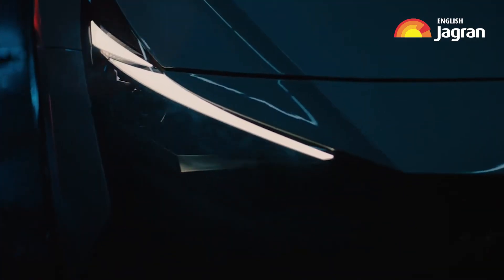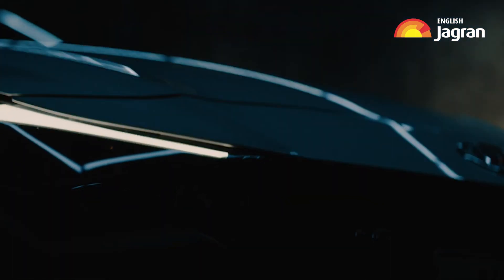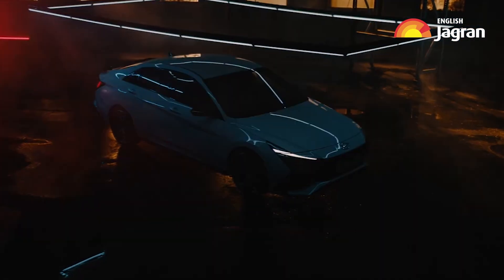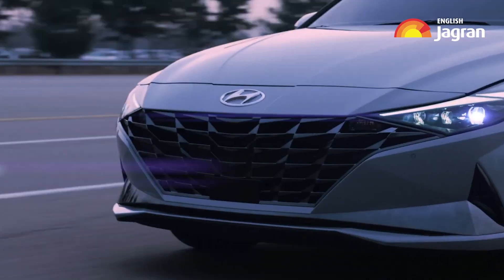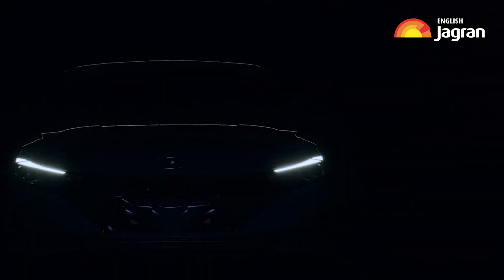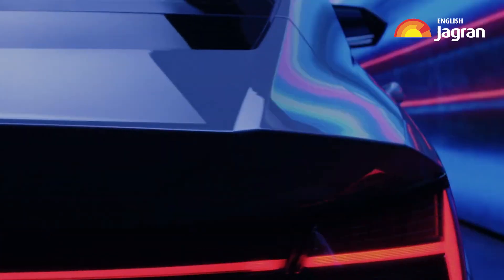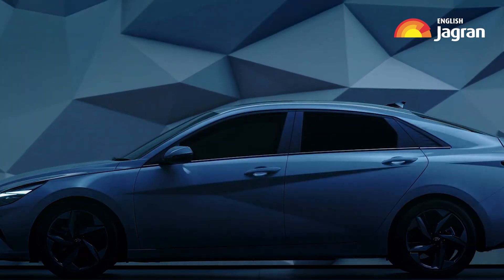The features of the new Verna are not yet confirmed, but expect Hyundai to go all guns blazing. Looking at dimensions, it's going to grow bigger than the outgoing Verna and will come close to the Elantra, meaning more room for a chauffeur-driven audience. When it comes to features, expect a host of offerings — state-of-the-art infotainment, electrically adjustable seats with ventilation, connected car tech, and a big sunroof. I think features will be packed to the brim.